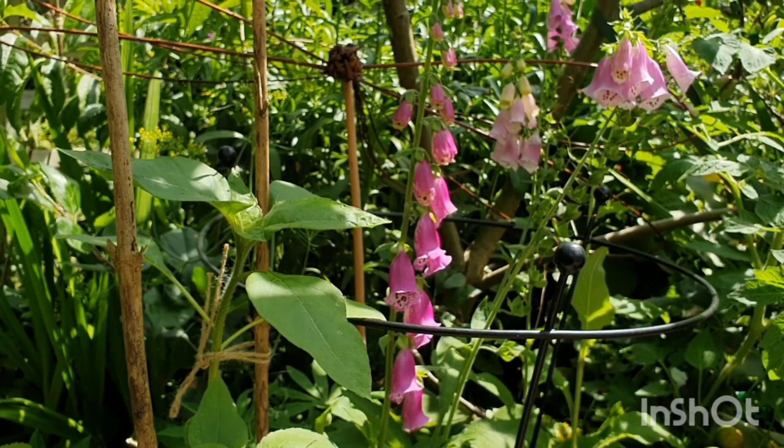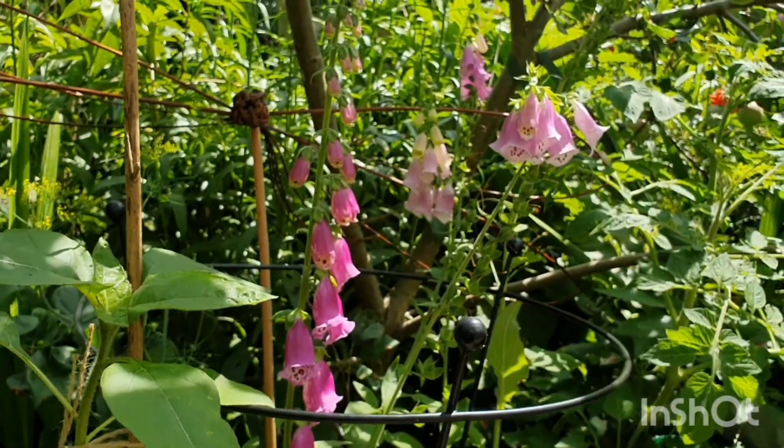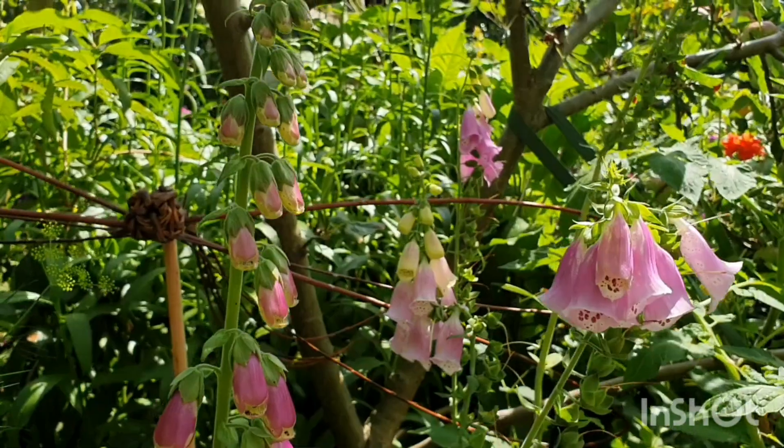Hello everyone, welcome back to my backyard snack yard. The sun has come out and I just wanted to share some of my beautiful joys with you and have a look at some of the flowers I've grown from seed.